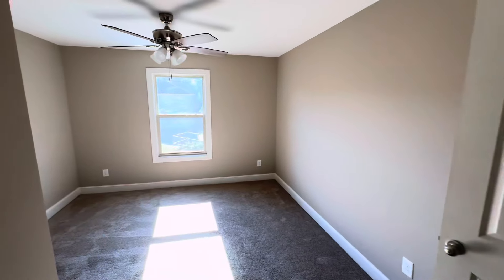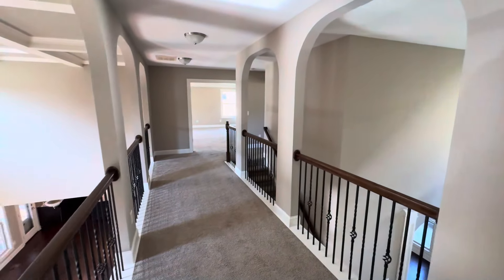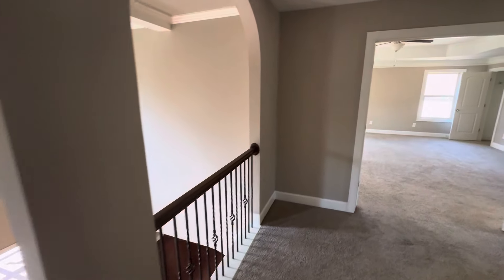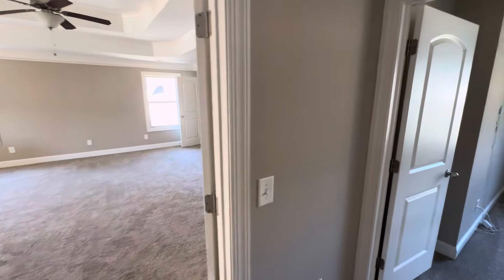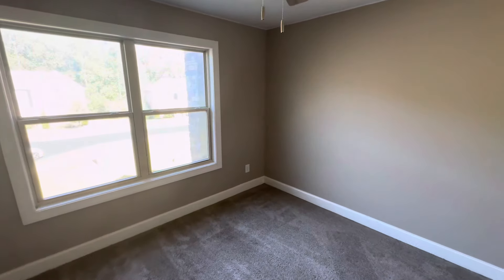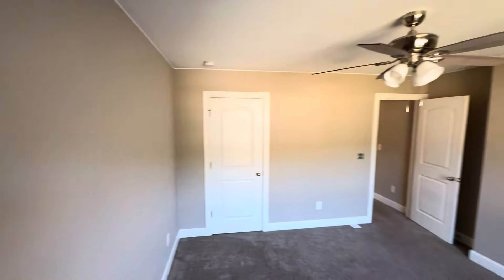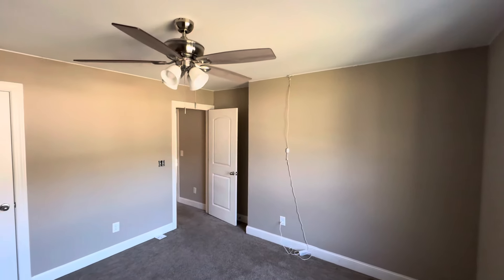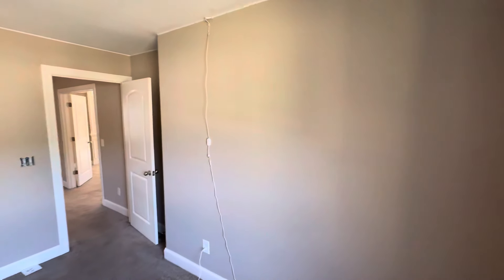Oh, this is an in-law suite — or en-suite. It's got its own bath. Second master bedroom, whatever you feel comfortable calling it. I know y'all don't like the plastic tubs, but they say they put plastic tubs in the secondary bedrooms because they're easier to clean for kids and stuff like that. That's what the builder said — don't shoot the messenger. I'm just telling you what they told me, because y'all kept saying you don't like the plastic tubs.